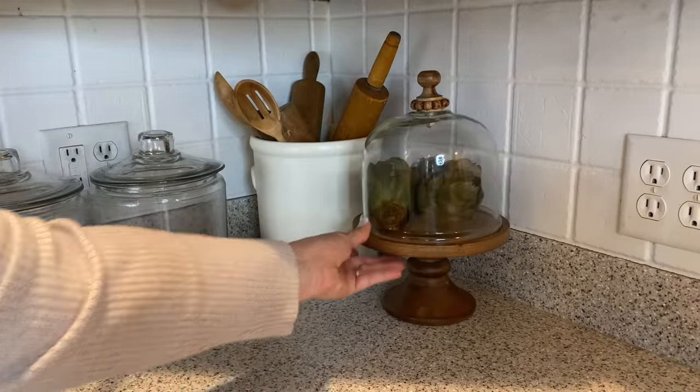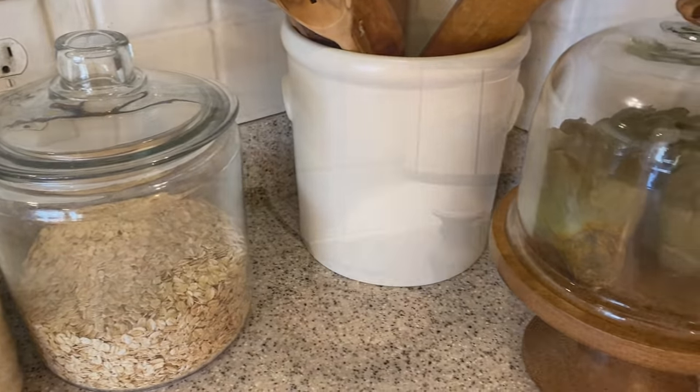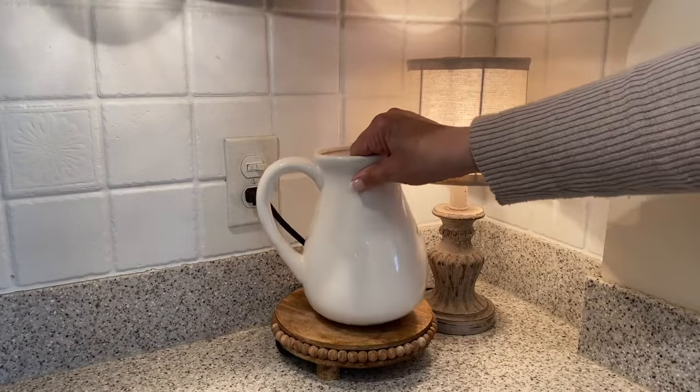Over in this corner, I'm going to leave my anchor jars as well as this crock filled with wooden utensils, and I'm just going to add this stand filled with some faux artichokes.